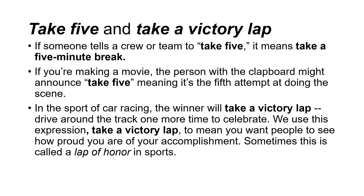Take five and take a victory lap. If someone tells a crew or team to take five, it means take a five-minute break. If you're making a movie, the person with the clapboard might announce take five, meaning it's the fifth attempt at doing the scene. In the sport of car racing, the winner will take a victory lap — drive around the track one more time to celebrate. We use take a victory lap to mean you want people to see how proud you are of your accomplishment. Sometimes this is called a lap of honor in sports.